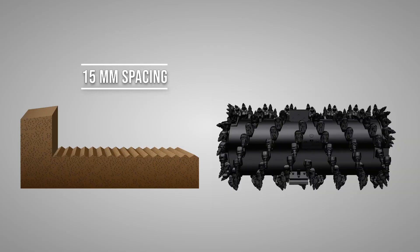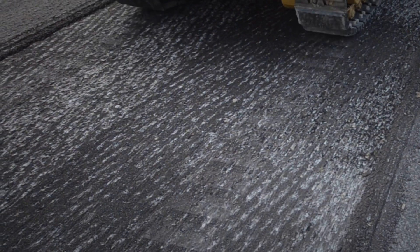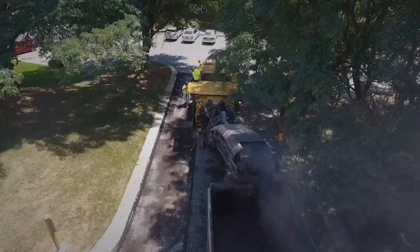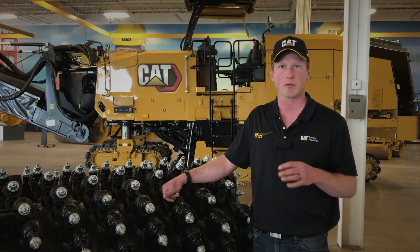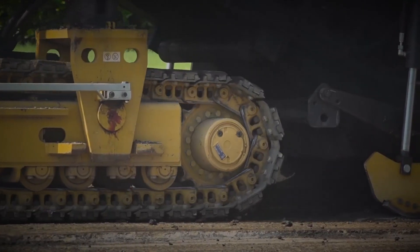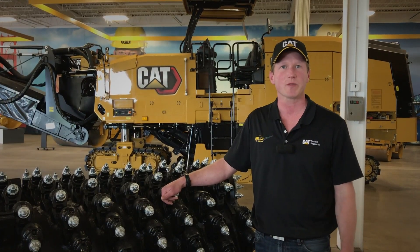Stepping it up a notch to the 15 millimeter standard or coarse spacing at 18 and 25 millimeters, those are going to be rougher finishes. Most often jobs will require a 15 millimeter space — that'll do the majority of your work. However, if you want a coarser or rougher finish, maybe you're doing some surface mining or full depth removal, you can jump up to that 18 or 25 millimeter space.